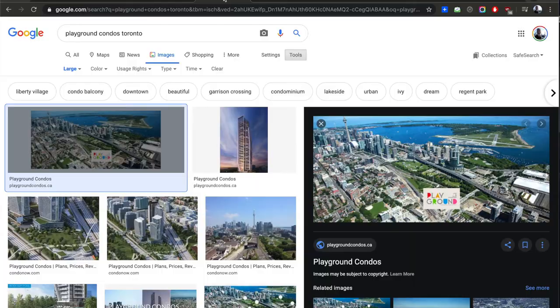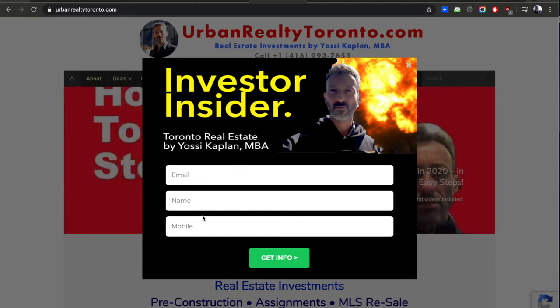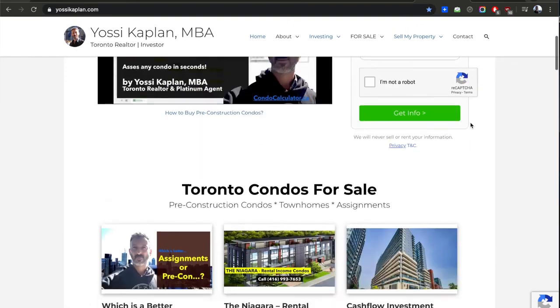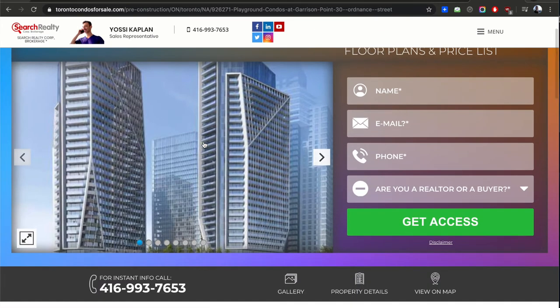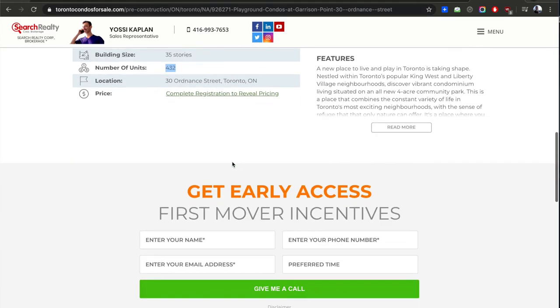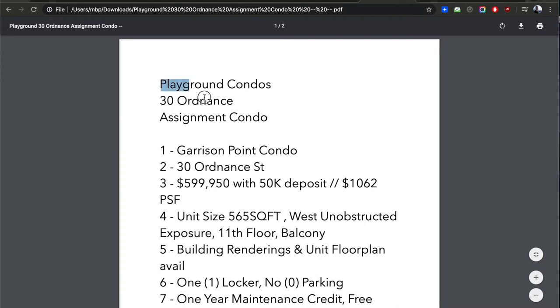On urbanrealtytoronto.com, if you see the investor insider pop-up, put in your name, email, and mobile to get more information. I've also prepared a file with numbers at yossicapital.com, and you can get information about this building at torontocondosforsale.com on the Playground page. The developer, Citizien, is very famous — behind the L Tower, Mississauga's Marilyn Monroe towers, and Fernbrook-Graybrook. This is 35 stories, 432 units. There are four or five buildings total in this Garrison Point cluster.